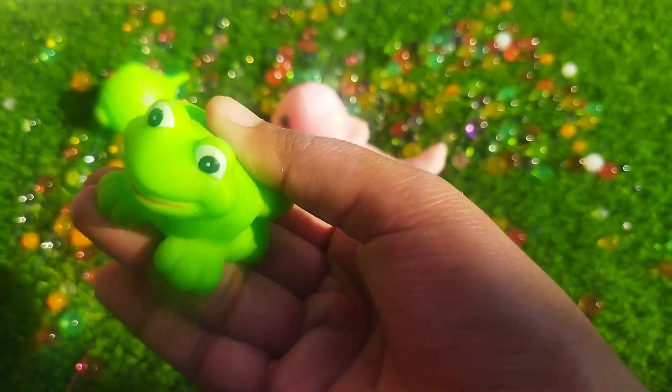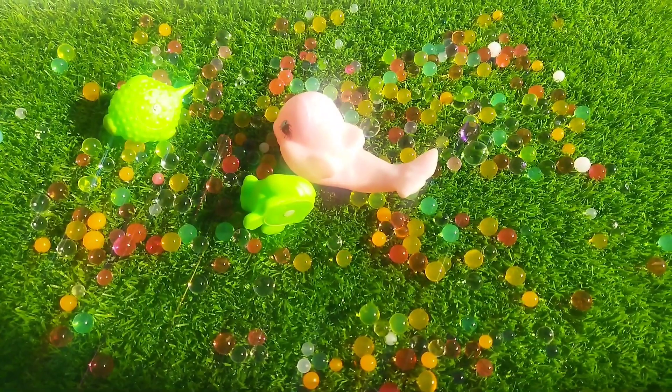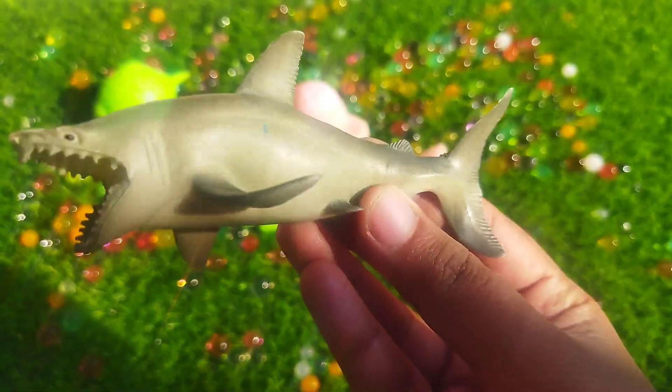The next one is a frog. The next animal is a shark. This is a shark.